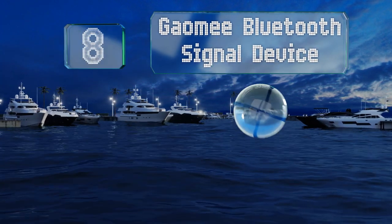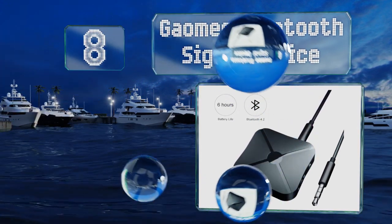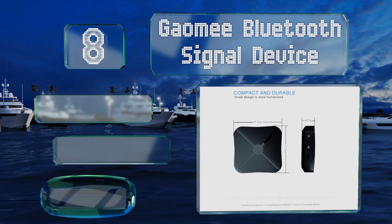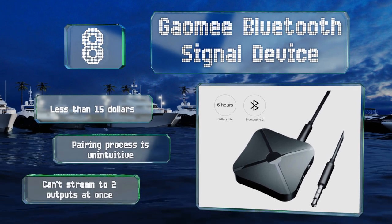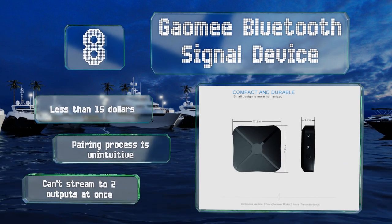Coming in at number eight, the Gaumi Bluetooth signal device doesn't deliver the same high-definition sound as some of the other models on this list, but it still offers reliable transmission at a good value. It's worth considering for those looking to spend as little as possible — it costs less than fifteen dollars. However, the pairing process is unintuitive and it can't stream to two outputs at once.